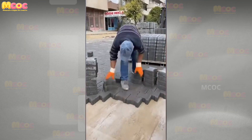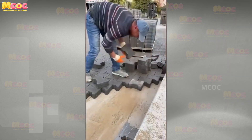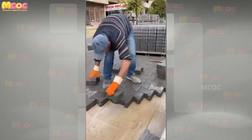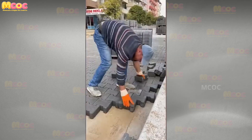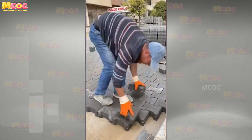Be astonished by the speed and efficiency — here's the fastest tile installer in the world. The remarkable speed with which the tiles are laid, combined with the precision of each placement, is a testament to the unparalleled skill and experience of the installer.